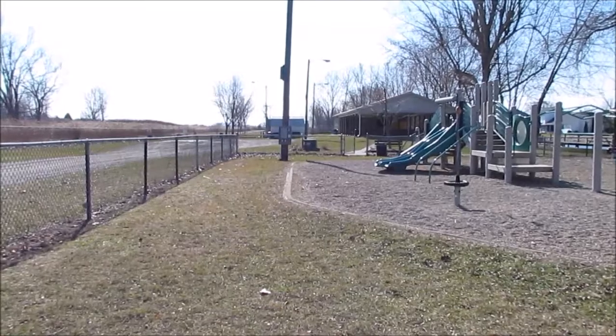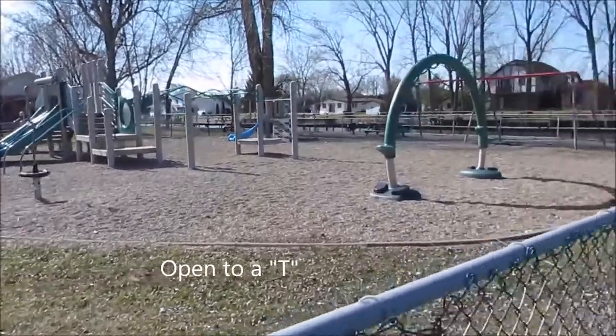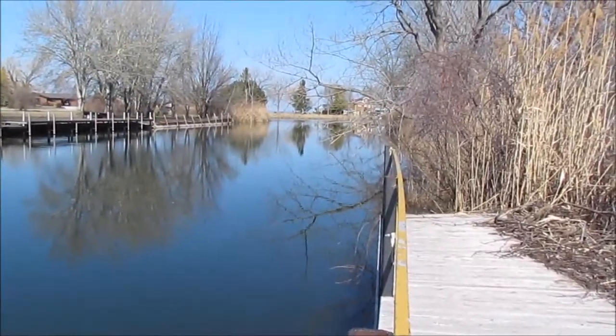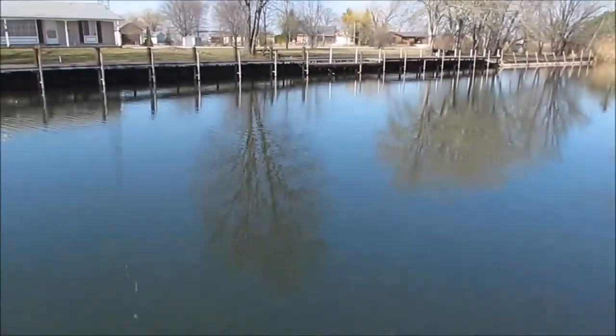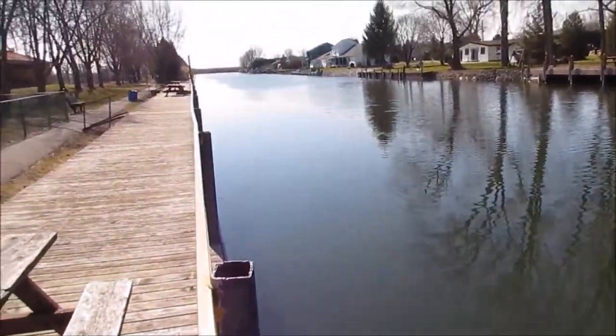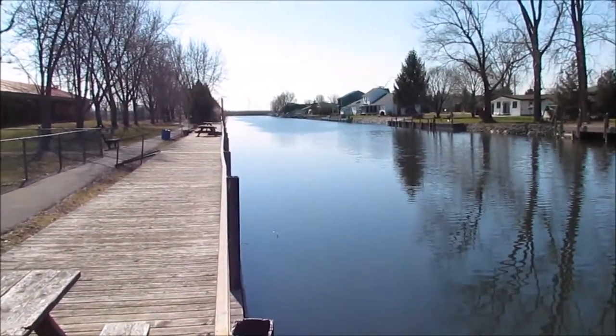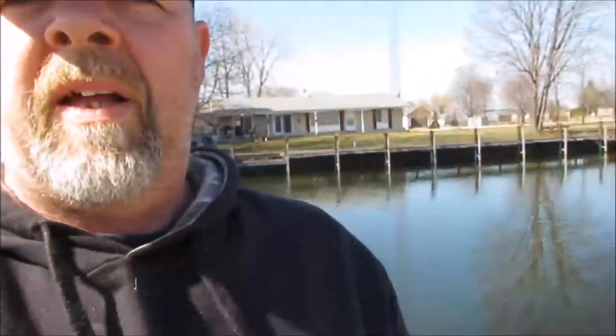We're going into the Lighthouse Cove Community Park. As you can see, the park has a full playground for kids, a pavilion, and it's right on one of the canals. These are how all the canals are set up — they basically open up to a Y at the dead end. The water is pretty clean today, and they all travel about 200 to 250 meters down to the main canal that runs off of Lake St. Clair.